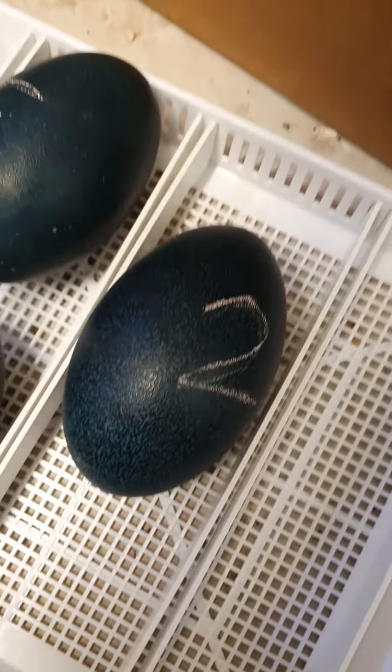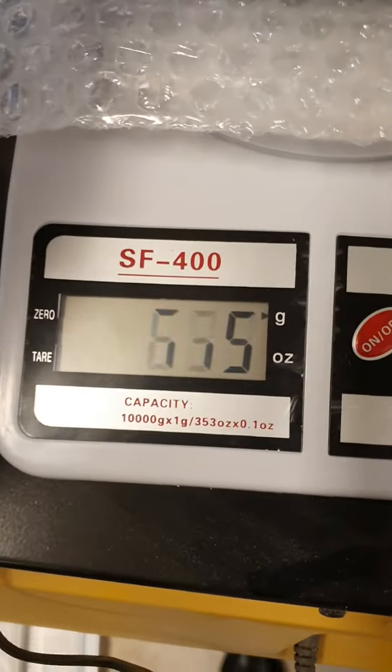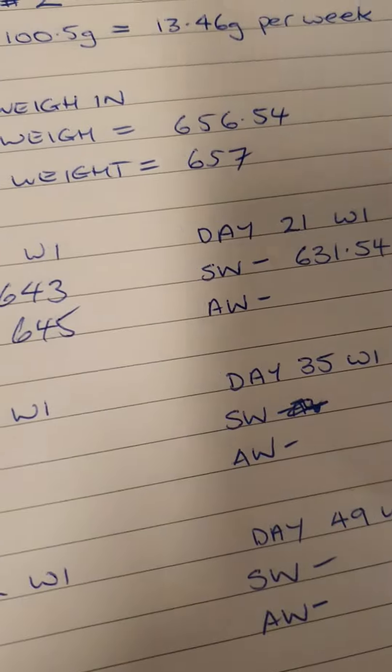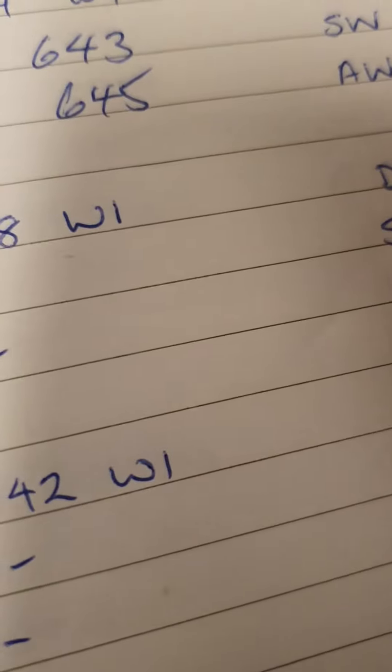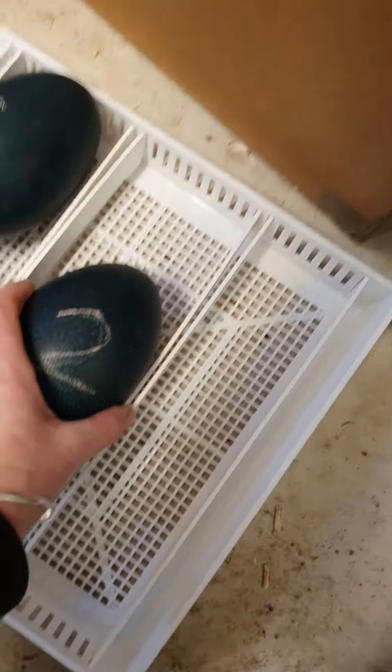Egg number two weighs 635 and should weigh about 631, so I'm thinking our humidity might be a bit too high - we might lower the humidity.